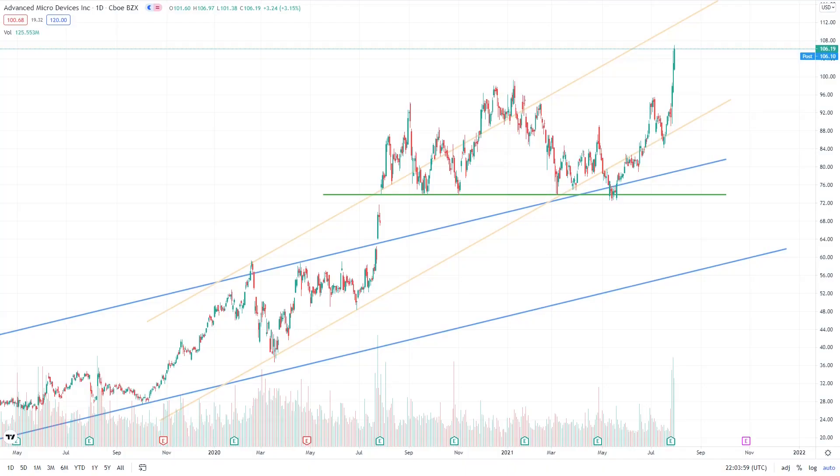First, the support at $75. The first thing I look for in a chart is the trend, and secondly, areas of support and resistance.